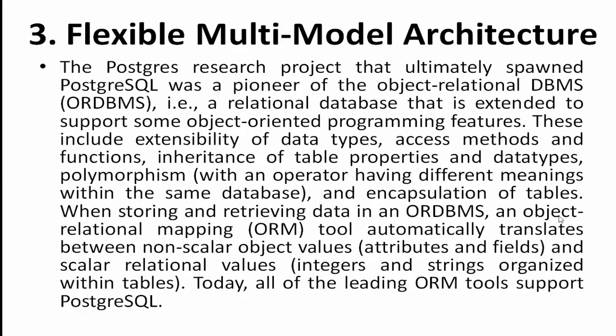Point number three: flexible multi-modal architecture. The Postgres research project that ultimately became PostgreSQL was a pioneer of the object-relational database management system (ORDBMS) — a relational database extended to support object-oriented programming features. These include extensibility of data types, access methods and functions, inheritance of table properties and data types, polymorphism with operators having different meanings within the same database, and encapsulation of tables when storing and retrieving data.